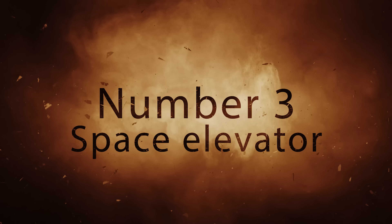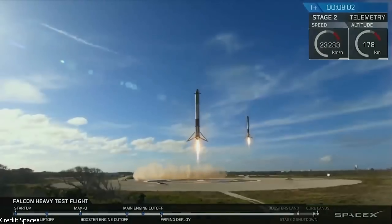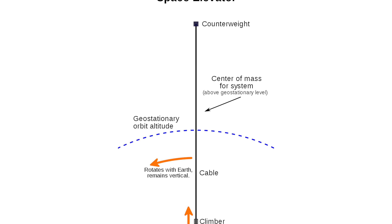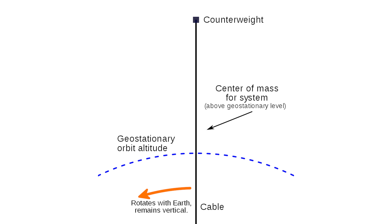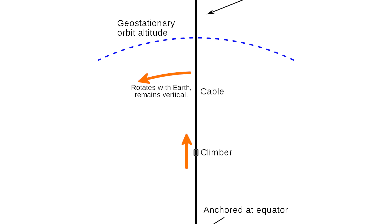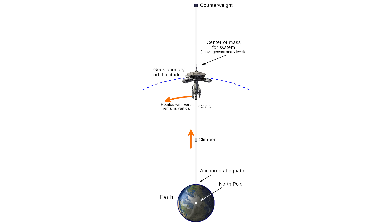Number 3: The Space Elevator. You thought that reusable rockets will make spaceflight cheap — think again. This has the potential to make getting to Earth orbit ultra cheap. How would it work? Place a heavy counterweight beyond geostationary orbit at around 100,000 km distance. Pull a giant cable attaching this counterweight with a base station on Earth at the equator. Let the centrifugal force tighten the cable. Then attach an elevator and a station at geostationary orbit. Done.